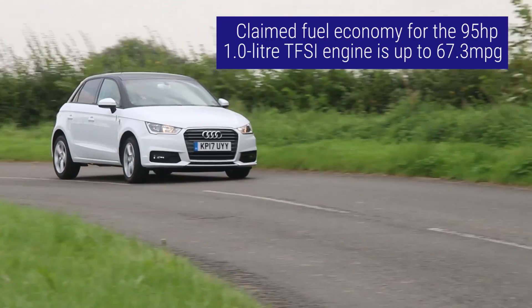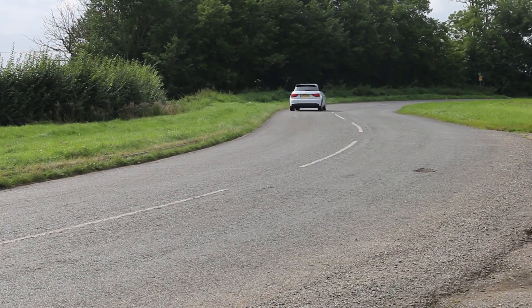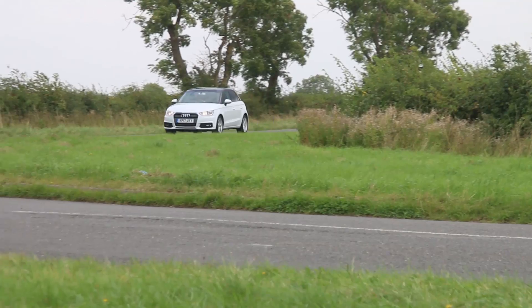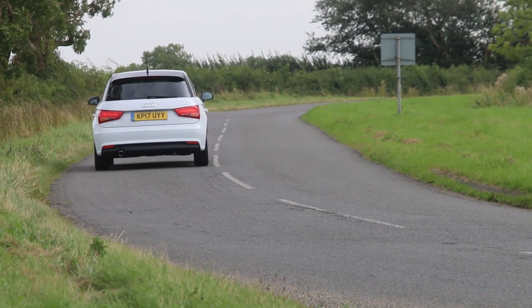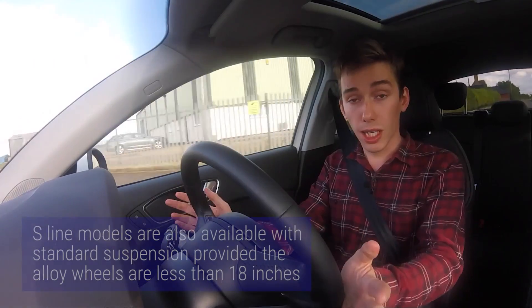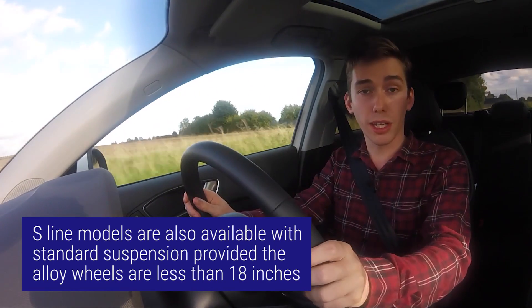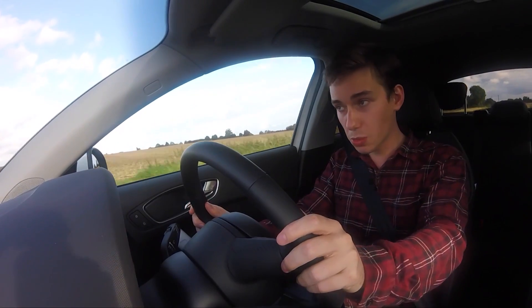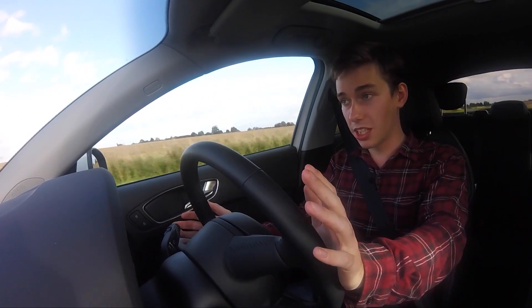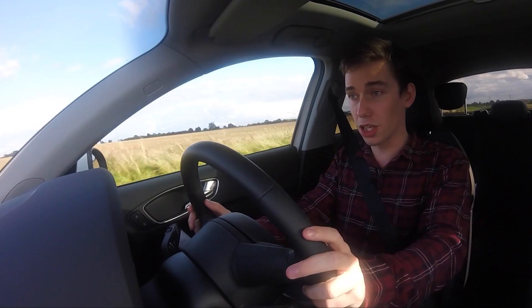Out on the road, the 95-horsepower 1-litre TFSI petrol engine we've got in this car is excellent. It's nicely refined, punchy enough for most situations and works well with a slick 5-speed manual gearbox. The ride quality on this Sport spec car is quite firm, however you can improve it if you opt for the softer standard suspension available as a no-cost option. What you can't change though is this exceptionally light steering which, although great for when you're parking, doesn't offer much confidence out on the open road.